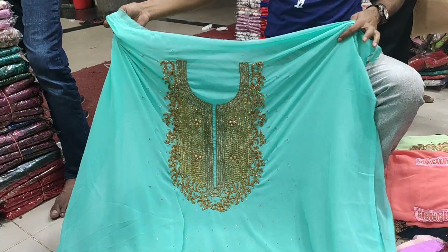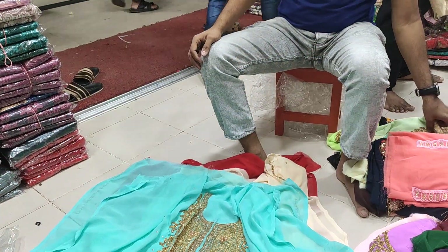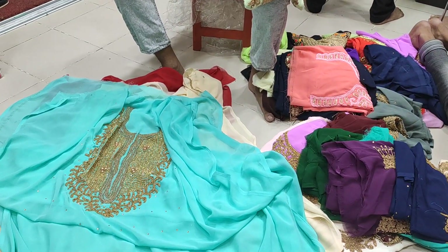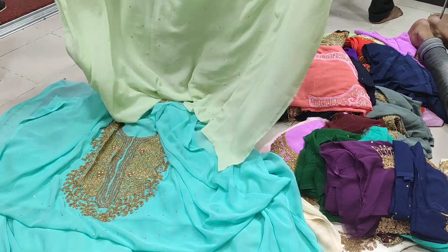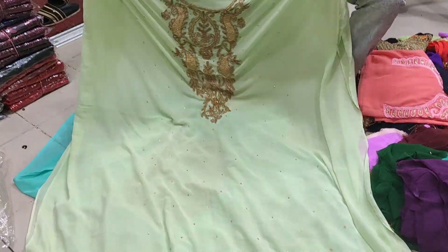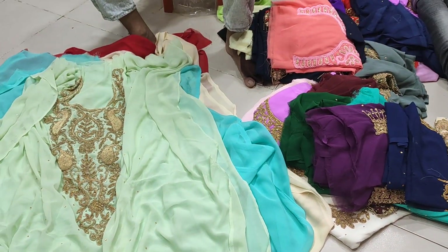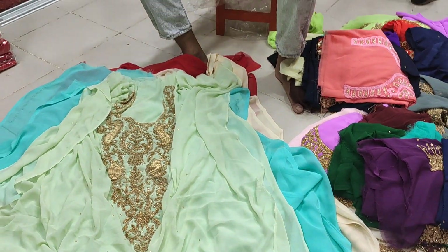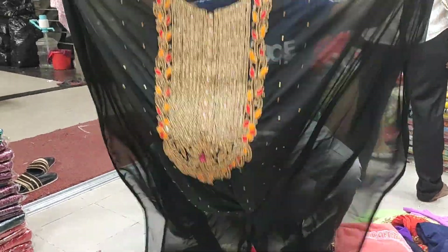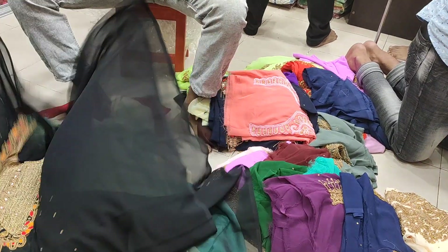These are the colors of the collection. She is still there, I'm going to see it. If you want to see it, subscribe to the channel and click the bell button.